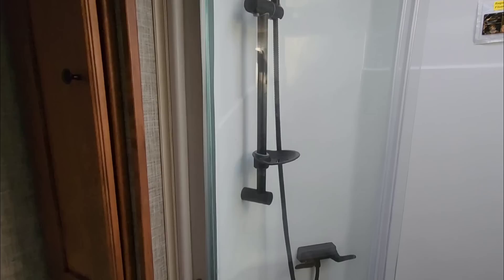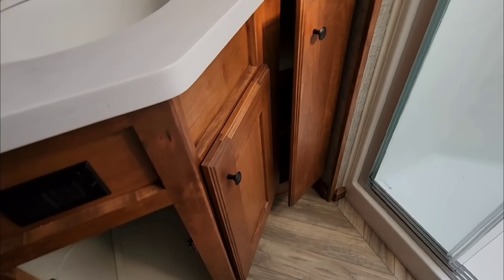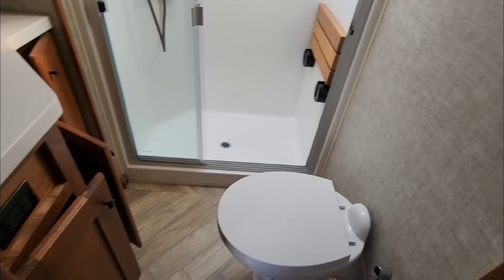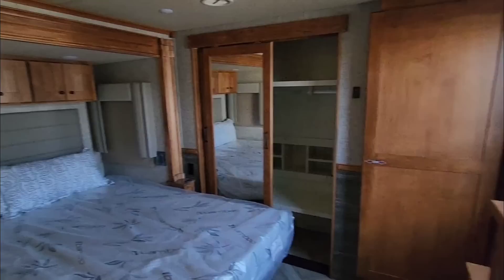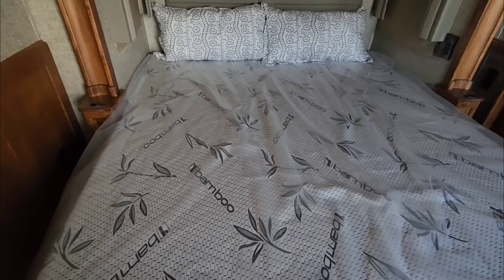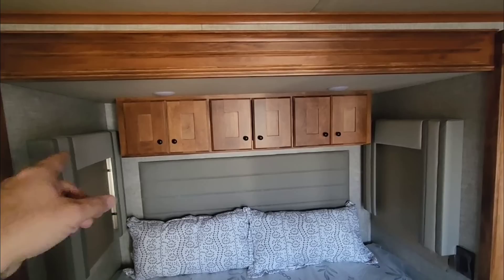Coming up the stairs into the bathroom: nice one-piece shower stall with a slide bar for your wand. Over here you have a really nice under-mount solid surface countertop and sink with magnetic holds and a lot of storage. There's a porcelain foot-flush toilet along with a bidet-style sprayer — though I think that's more of a toilet bowl cleaner than a true bidet. Coming into the master bedroom, there's a memory foam bamboo mattress — one of the most comfortable I've slept on in an RV. Beautiful little nightstands and wireless controls to manage all the lighting.